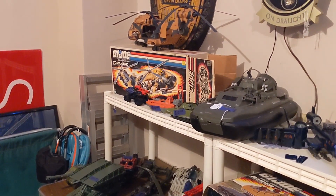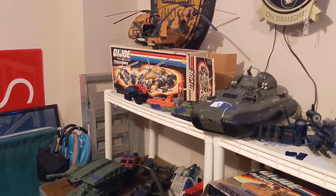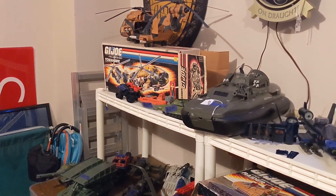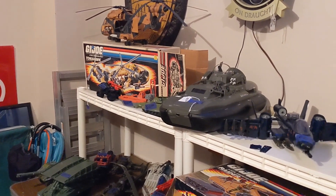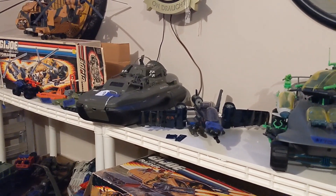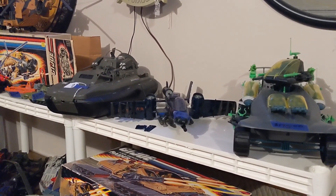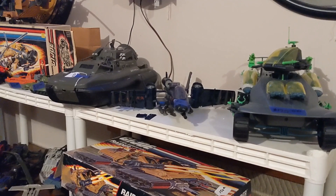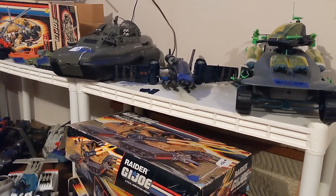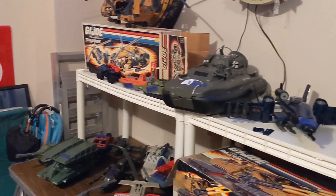Hey guys, another video, a little bit different than normal. I'm actually the seller at a garage sale this time. My basement is getting overwhelmed with stuff, and I figured the prices of toys locally at estate sales are just through the roof. So instead of putting stuff on eBay, paying commission and shipping fees, a lot of the premium toys around here are getting close to eBay prices anyway. My neighborhood is doing their association sale, so I decided to participate.